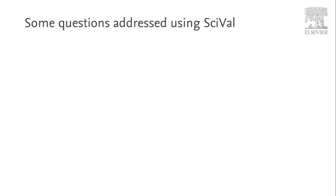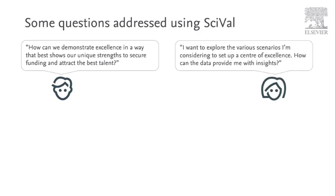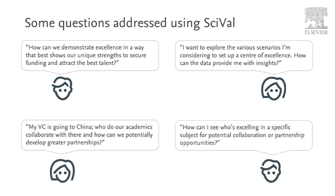Some of the common situations in which SciVal is used include: demonstrating excellence by showing unique strengths to secure funding and attract the best talent; scenario modelling, for example when setting up a centre of excellence by using data to help provide insights; geographical collaboration, looking for partners in other countries who are working in your areas of expertise; and research area analysis, identifying who are the top performers in a specific area of interest for potential partnership or collaboration opportunities.